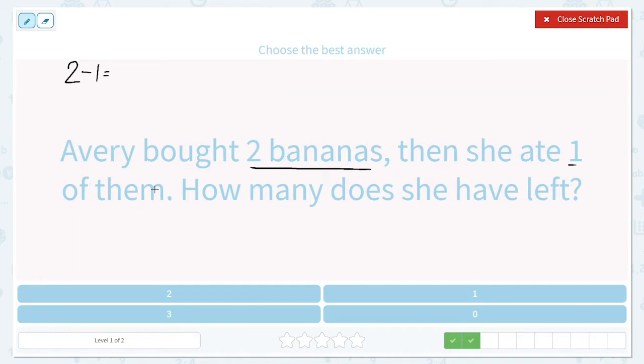So she bought two bananas and she ate one of them. How many does she have left? Let's draw a picture: one, two. She started off with two and then she ate one of them. Just one — one is our answer.